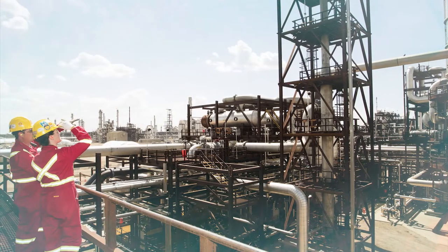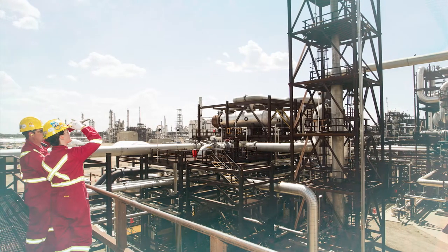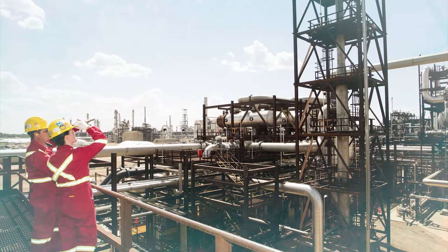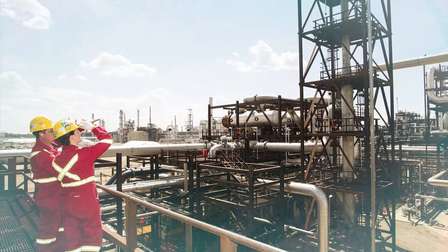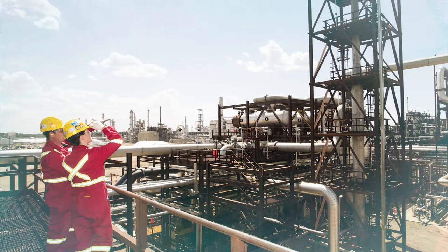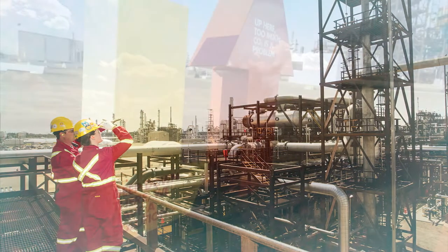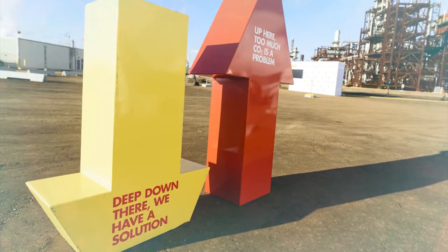The Quest project, estimated to cost $1.35 billion over 10 years, is Shell's flagship project for its global carbon capture and storage program. The federal and provincial governments also invested significantly in Quest, contributing $120 million and $745 million respectively. Quest became operational in 2015.